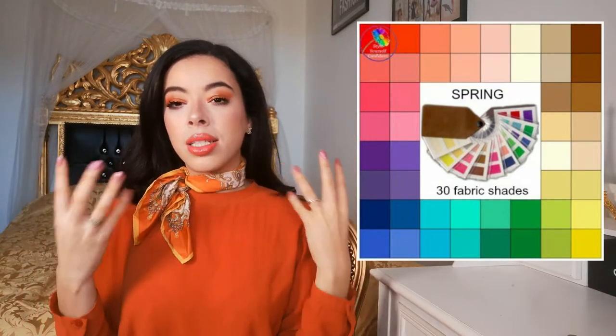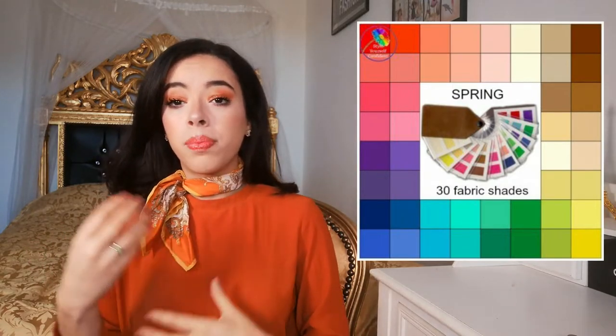If you have a yellow, warm undertone but lighter hair and eyes, you are a Spring. Spring colors are like what you see in spring — pastels, light pink, light yellow, everything light and flowing like flowers. Even red works for Spring, but it's a softer, warmer red rather than the deeper red of Autumn. I suggest having your seasonal color palette with you when shopping so you can immediately identify your colors.